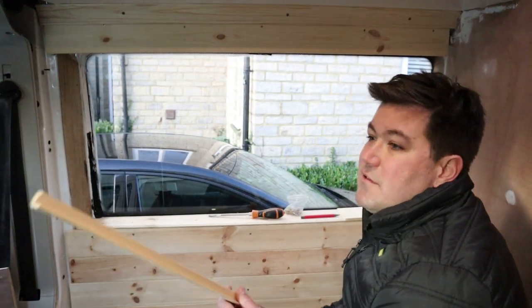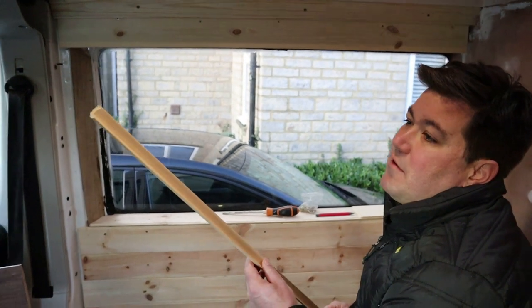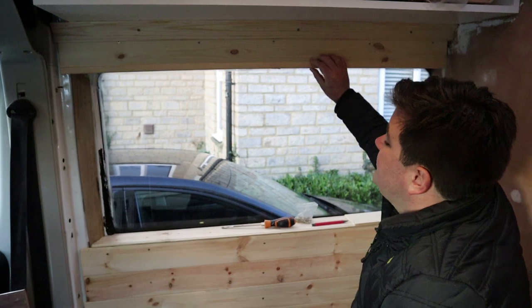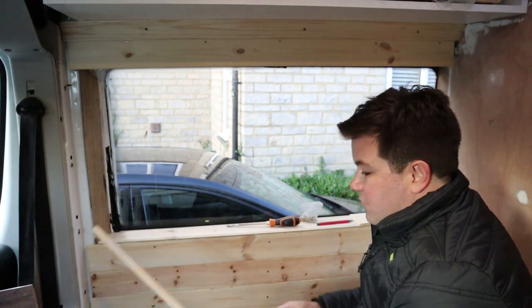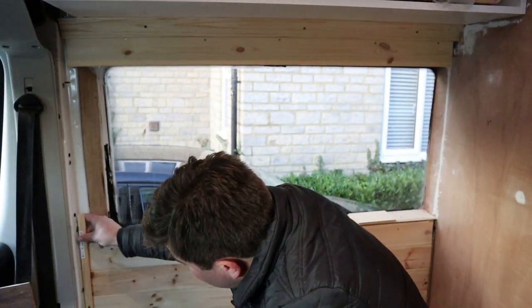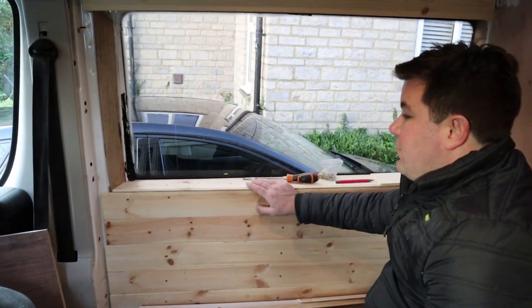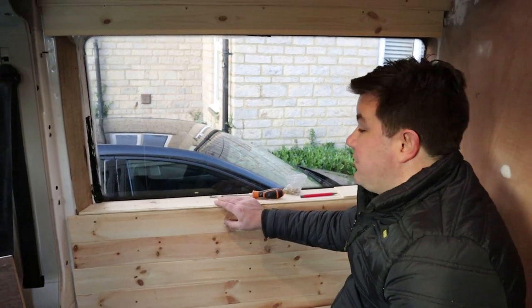Then just put all the finishing pieces on — we bought some angle to close it off and make it look pretty. We also bought edge strips, so I'll have to connect all that up. We haven't quite decided yet if we're going to paint this or not.